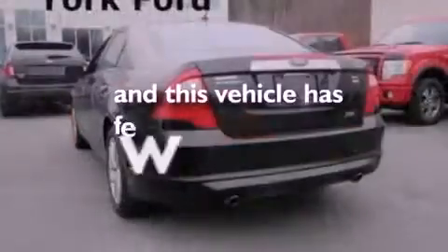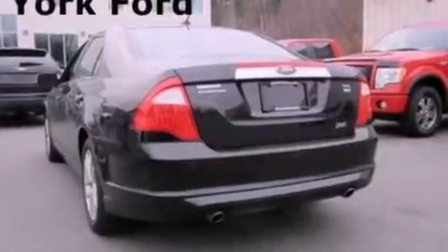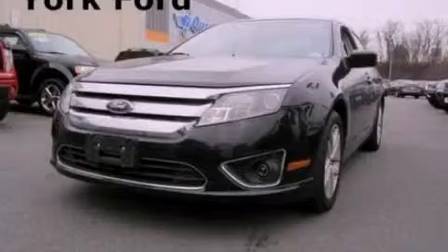This vehicle has fewer than 20,000 miles on the odometer. This vehicle won't last long at this price — call and arrange a test drive now.